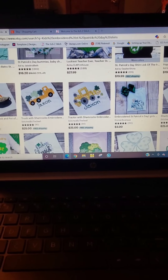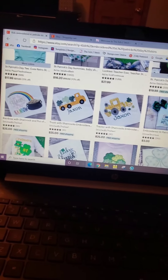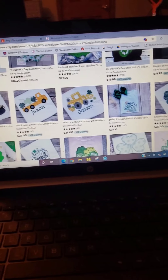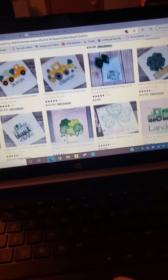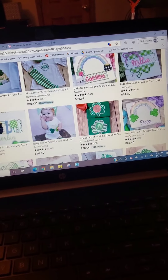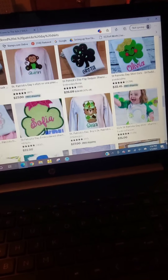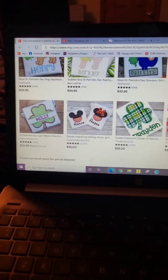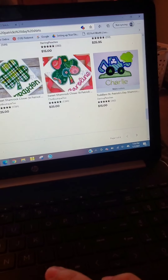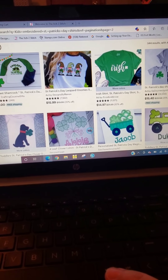So here I'm searching 'kids embroidered St. Patrick's Day shirts,' and I'm really just seeing a lot of rainbows, a lot of trucks and heavy equipment carrying little clovers, a lot of clovers, some monogrammed clovers, some tractors. There's a dinosaur one, another heavy equipment one. I'm not really seeing a whole lot of unicorns or gnomes.